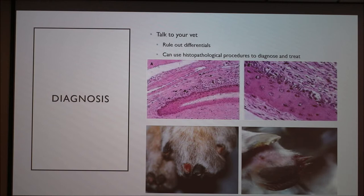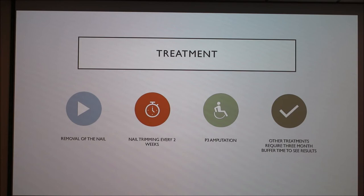Treatment is pretty systematic. If the nail is infected enough, they will remove the nail, and then they suggest trimming the nails every two weeks. For the first 48 hours, they recommend keeping the nail beds wrapped in bandages and dry. If the SLO is severe enough, they will do a P3 amputation, which is essentially declawing the animal, to prevent the symptoms from recurring.